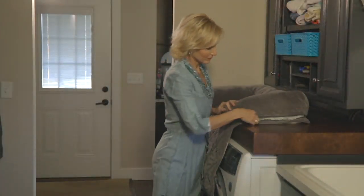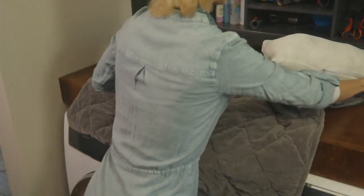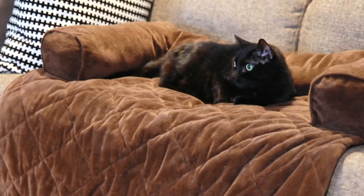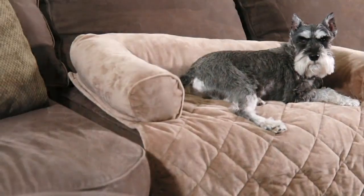It's a combination of its own little couch with bolsters and its own little bed. It's machine washable. I could see this in the car, on the sofa, a favorite chair, or even as a dog bed on the floor.